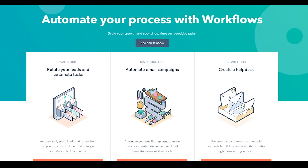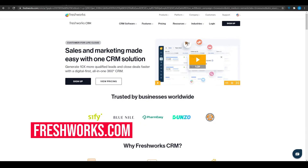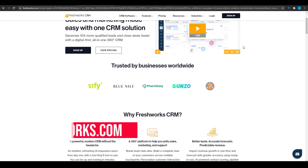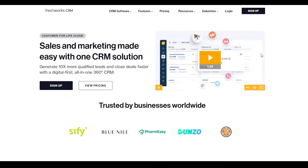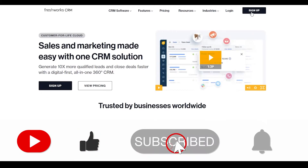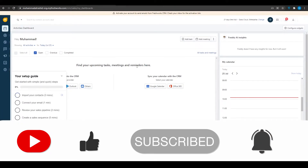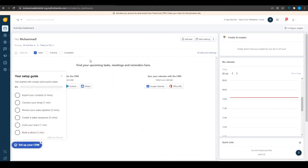Now let's move on to software number two: Freshworks CRM. Once you come onto their webpage, you can see they have more colors, which I think is really nice for working productively. Simply click on 'Sign Up' at the top right corner and sign up. Once you've signed in successfully, you will see their dashboard in front of you.